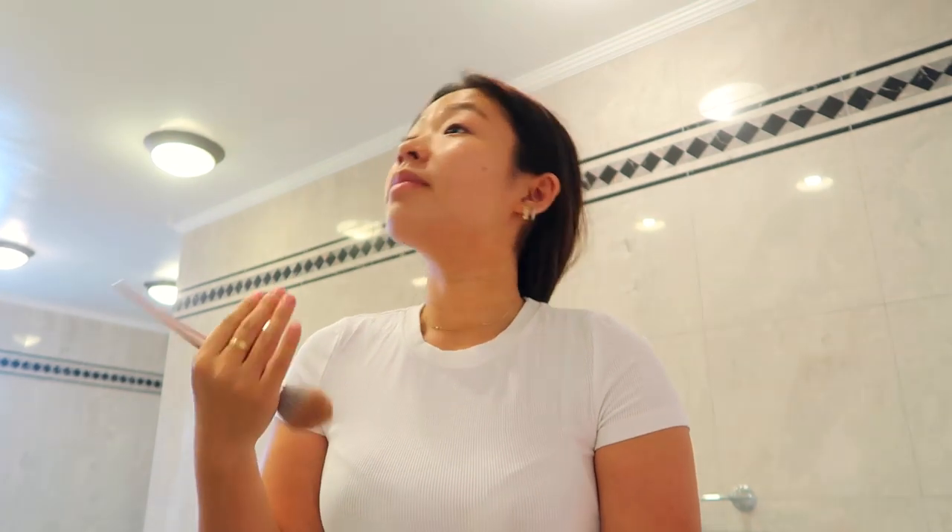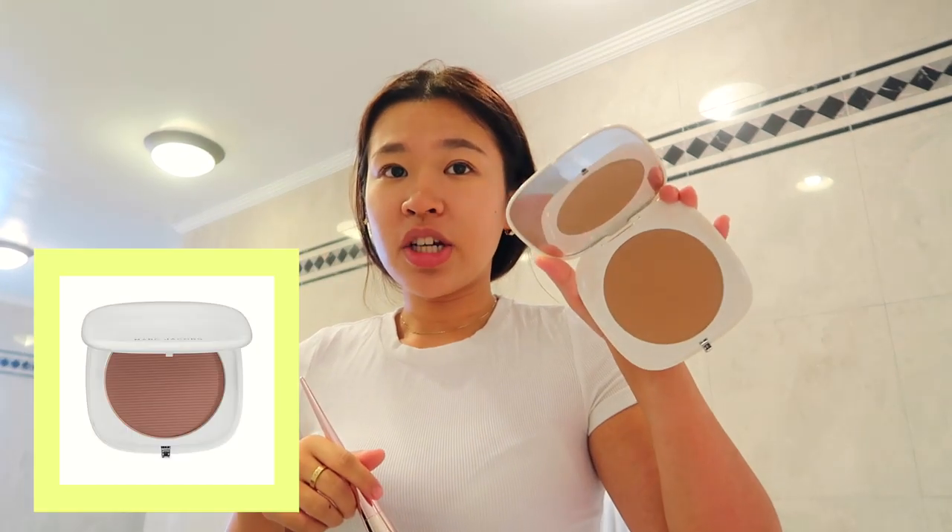Last but not least is bronzer. Since I use the Charlotte Tilbury Hollywood Filter, I usually skip a highlighter because it's already glowy enough. But if you want more of that glowing look, definitely add a highlighter. I'm just going to use the Marc Jacobs Omega Bronzer and bring a little bit of color to my face.